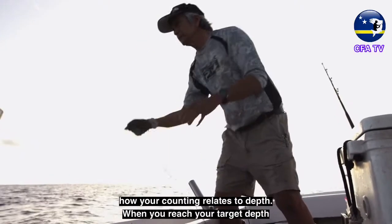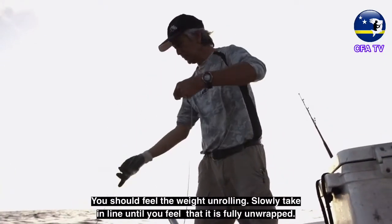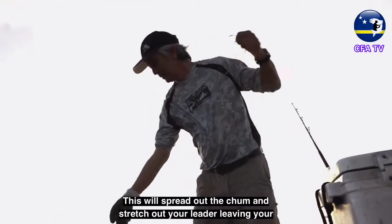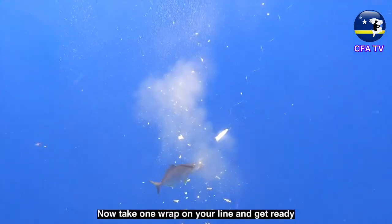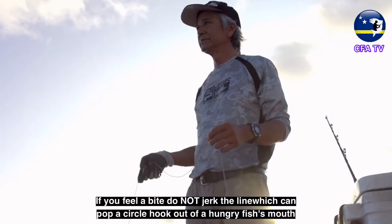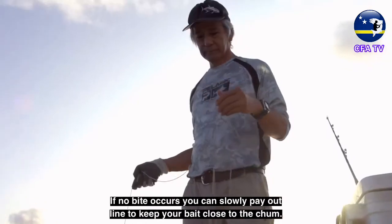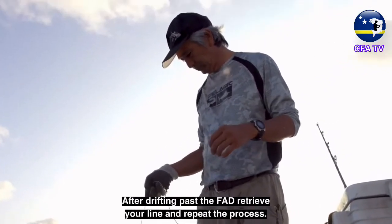When you reach your target depth, take a wrap on the handline. When it comes tight, give a strong jerk to undo the knot holding everything together. You should feel the weight unrolling. Slowly take in line until it is fully unwrapped, then give a long steady pull repeated by another slow pull of about arm's length. This will spread out the chum and stretch out your leader, leaving your baited hook inside the cloud of chum. Take one wrap on your line and get ready — a bite often comes within a minute or so of opening your palu bag. If you feel a bite, do not jerk the line, which can pop a circle hook out of a hungry fish's mouth. Instead, provide steady pressure and let the fish hook itself in the corner of the mouth, as circle hooks do. After drifting past the FAD, retrieve your line and repeat the process.